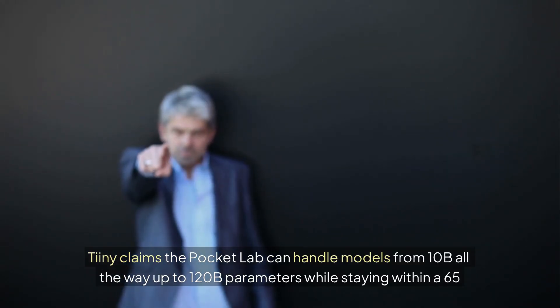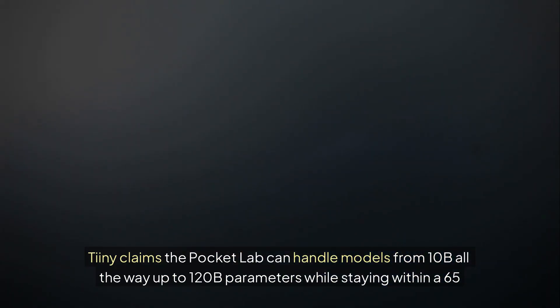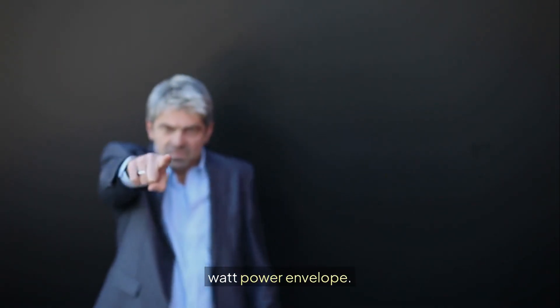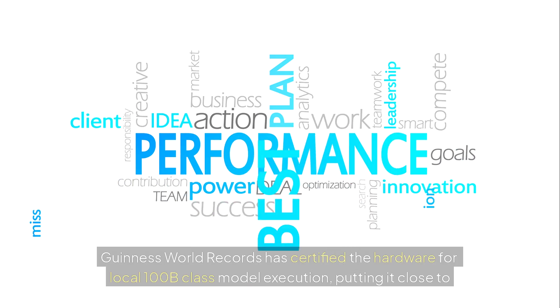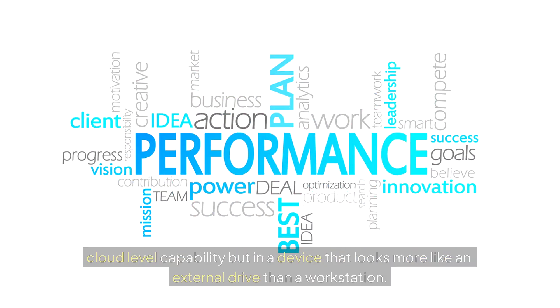Tiny claims the Pocket Lab can handle models from 10B all the way up to 120B parameters while staying within a 65-watt power envelope. Guinness World Records has certified the hardware for local 100B class model execution, putting it close to cloud-level capability, but in a device that looks more like an external drive than a workstation.